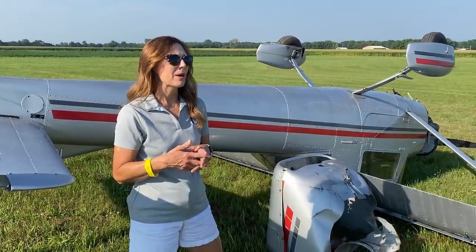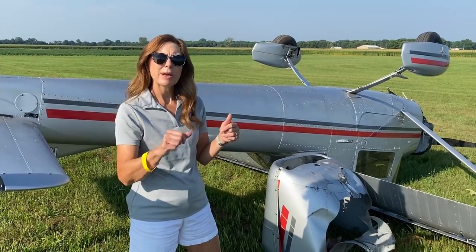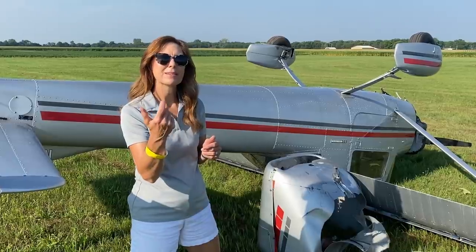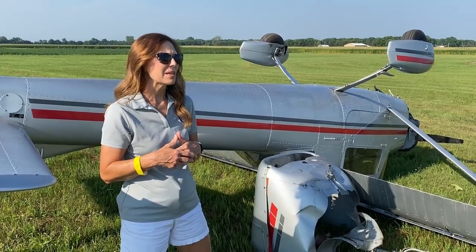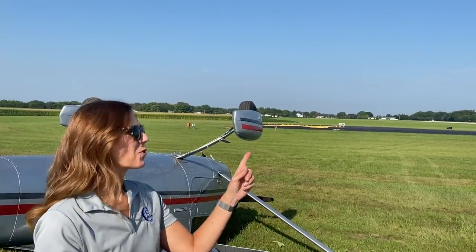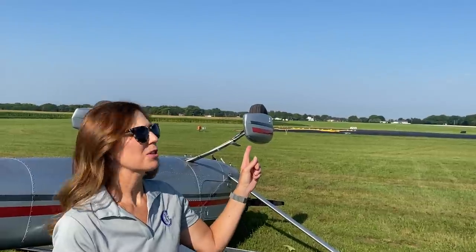Anyway, they decide they're just going to fly on down the runway and take back off. He gives it full power, hits the flaps — nothing. And so we were all sitting over at the FBO and all of a sudden everyone's attention is to the runway. They are flying down the runway and they're not gaining altitude.